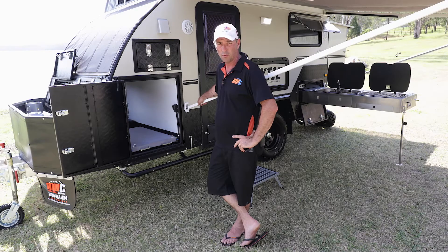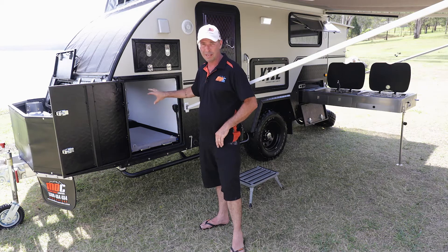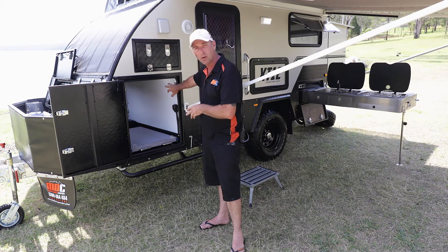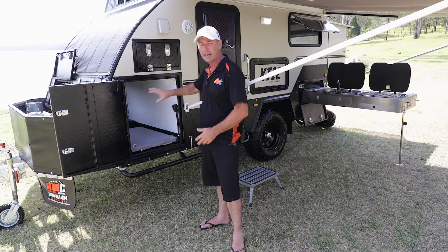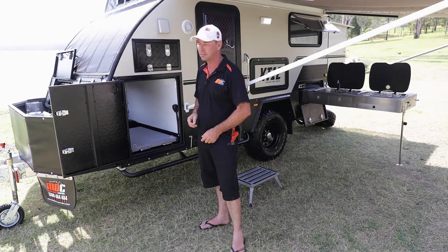In the front of your XT12 you're going to find a great big fridge slide. Most of your 80 litre plus size fridges will fit in here. There's a 12 volt socket to plug it straight into, LED lighting in there so you can see right the way through it, and automotive pinch weld rubber seal right the way around — keeps all the dust and water out. Plenty of room to keep the cool refreshments nice and cool while you're travelling down that dusty road.